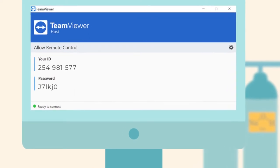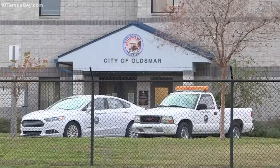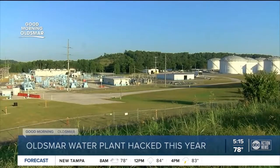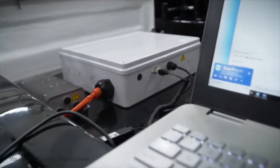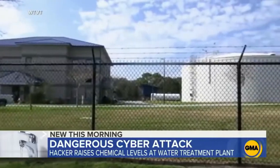a popular tool for remote control of devices. How could someone access critical government systems so easily via a third-party app that's been gathering dust on the desktop with no one seeming to care? How was this possible?